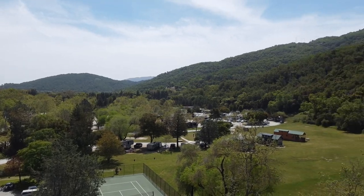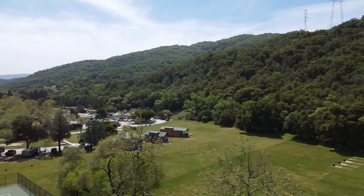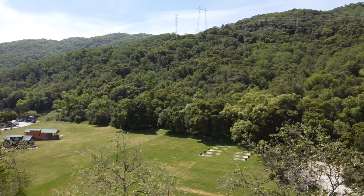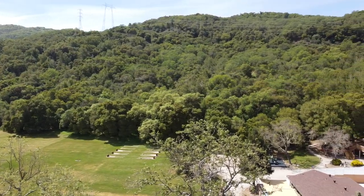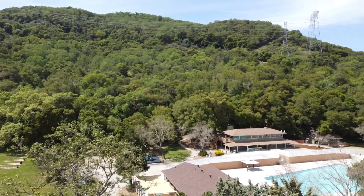Welcome back. Today we're gonna be looking at Morgan Hill, that's a Thousand Trails camp over by San Jose. The views were phenomenal — this part you're definitely gonna want to check out.